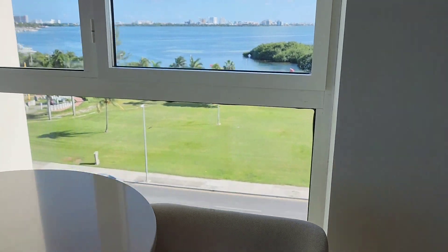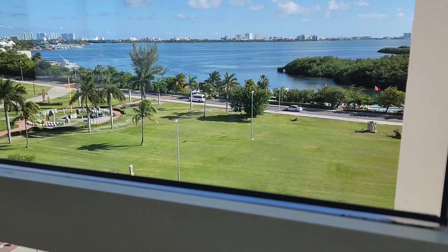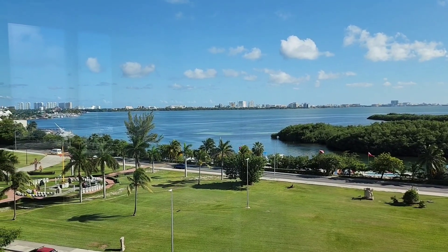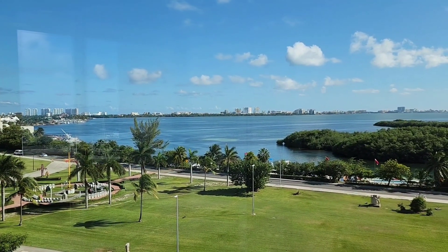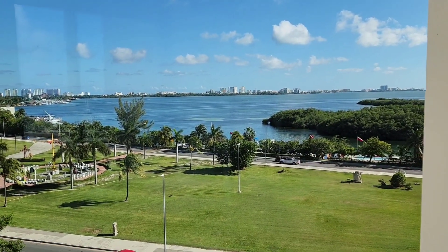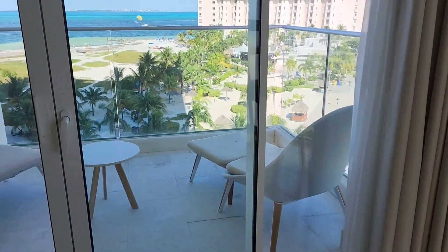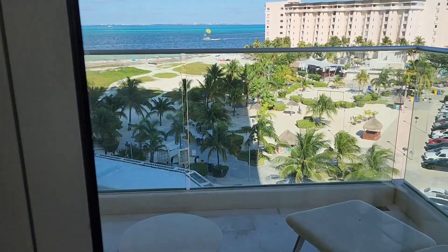And look at this view! This is the lagoon view at the end. Wow. And let's take a look at the ocean view too.